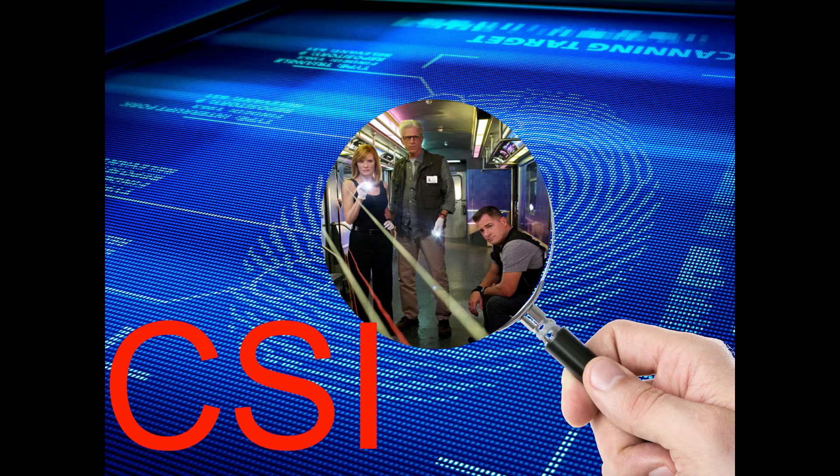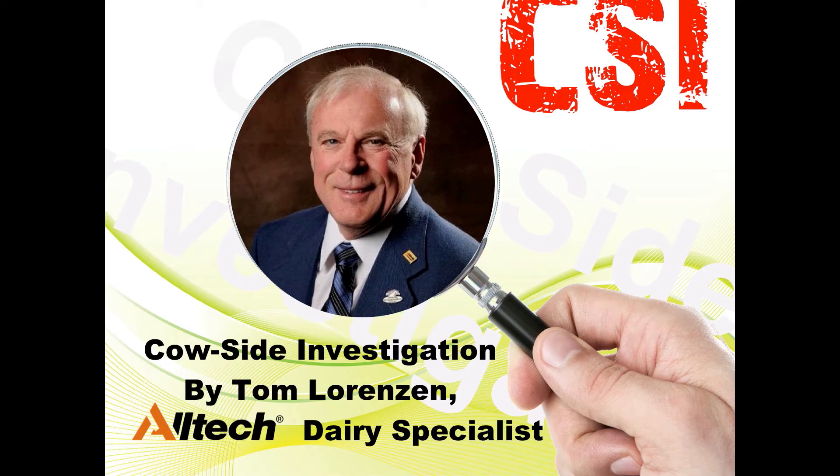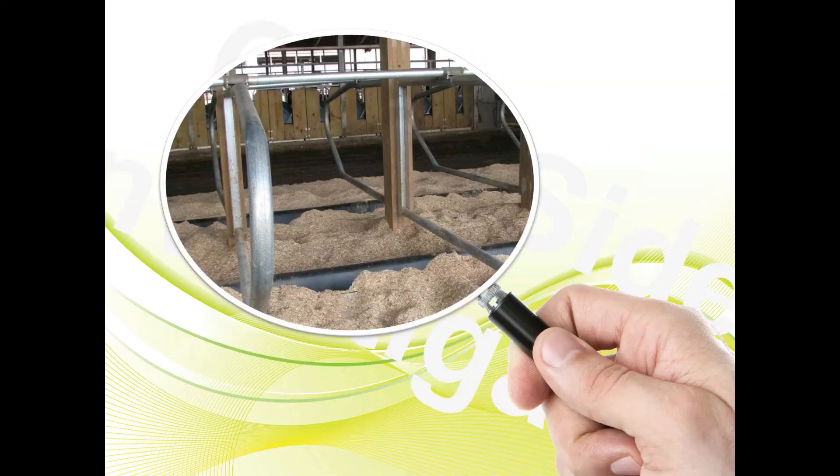How many have seen the TV series CSI: Crime Scene Investigation? Well, there's a new version of CSI: Cow Side Investigation. Today's CSI session is stalls and their dimensions. There are two very important parts that make up this free stall.